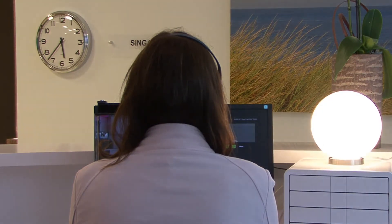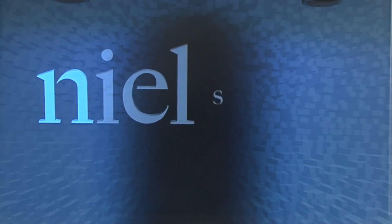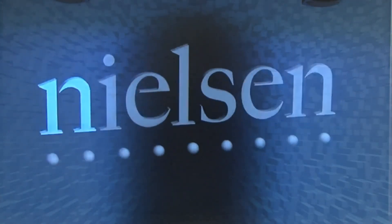At Nielsen, a visitor is never left alone without a warm welcome and a personal reception service. The unique experience of the strong sense of presence of a remote person in 3D makes a big impression. This system guarantees a high level of service while reducing costs dramatically.